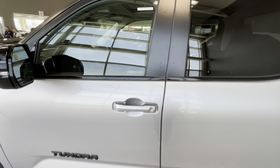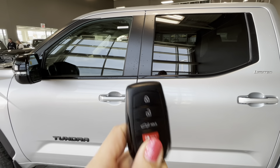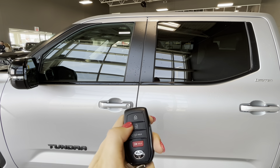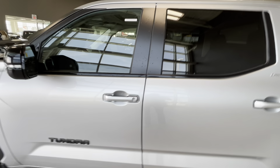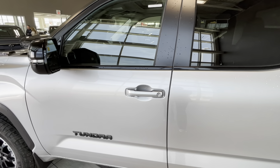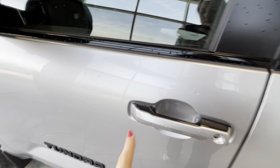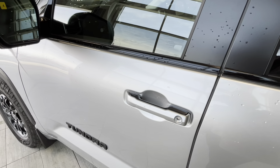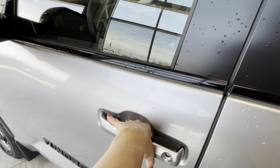This truck comes with smart key keyless entry. To lock, press this button, and to unlock, press this button. If your hands are busy, you can press the line on the door handle to lock it, or simply put your hand in the door handle to unlock.